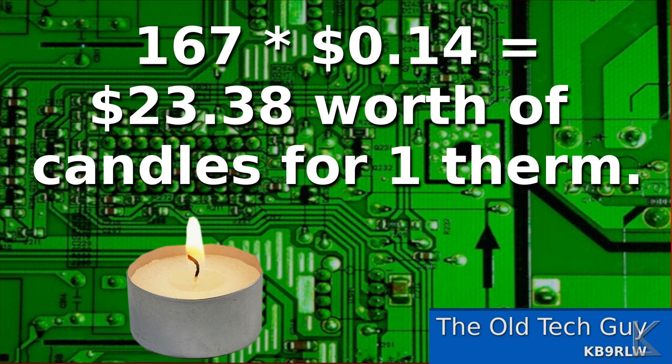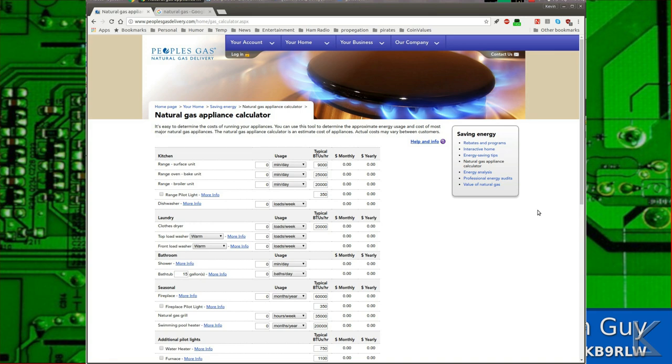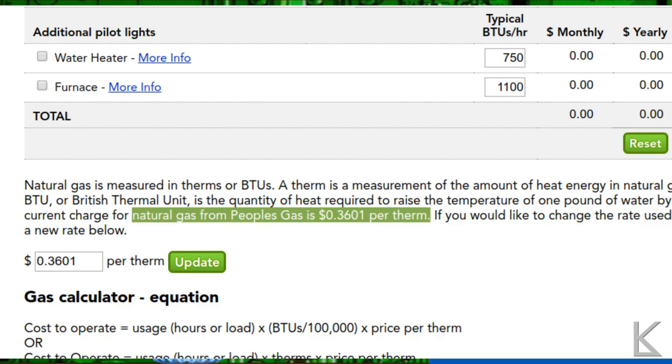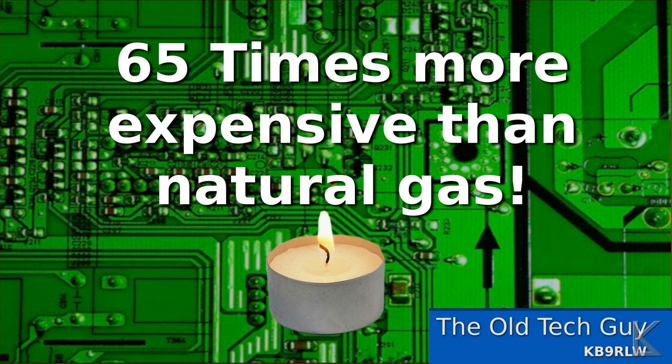$23.38 to give us 100,000 BTU — that sounds pretty good, doesn't it? So how about natural gas? Natural gas is priced by the therm, and most energy companies give you the current market price. We'll go here to one of these gas company websites. They've got a nice calculator where you can figure out how much your appliance costs to run. Down below they show you the current market price of natural gas, and as you can see it is presently 36 cents per therm. So 36 cents worth of natural gas will give you the same amount of heat as $23.38 worth of candles. In other words, candles are 65 times more expensive than natural gas when it comes to heating.